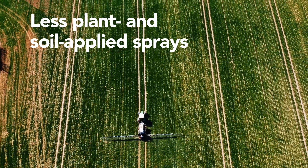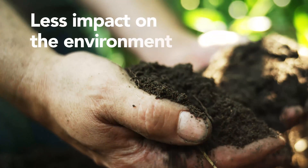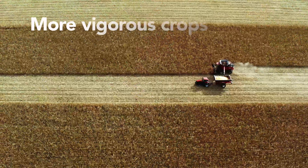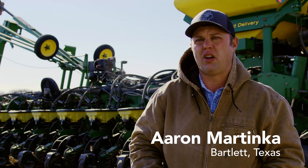Less plant and soil applied sprays. Less fuel from additional spraying and tillage. Less impact on the environment. More protection from disease. More vigorous crops. And more yield. The decision of whether to put a seed treatment down or not can have season-long impact.